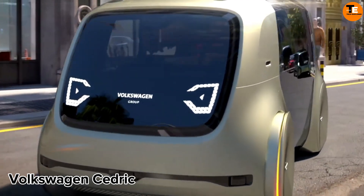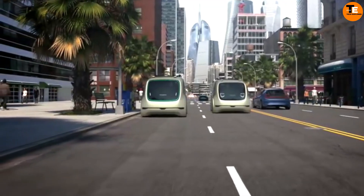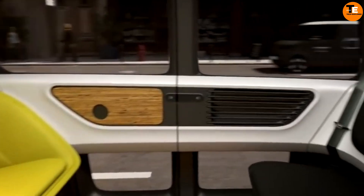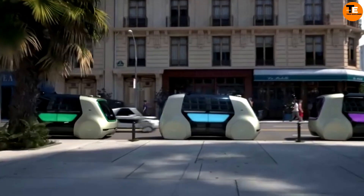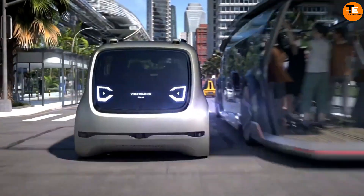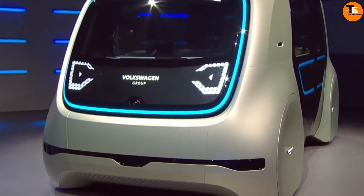The Volkswagen Cedric represents the pinnacle of autonomous electric vehicles, offering unparalleled comfort and convenience for urban commuters. With its limo-like interior and automated functionalities, it provides a glimpse into the future of mobility services. While pricing details vary, it is expected to be part of Volkswagen's forward-thinking approach to urban transportation, setting new standards for safety, efficiency, and sustainability in city travel.